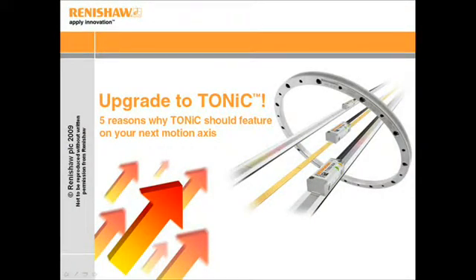Hello and welcome to this presentation that will give you five compelling reasons to upgrade to Renishaw's Tonic encoder, be it from our successful RG2 products or, dare I say, from a competitor encoder.